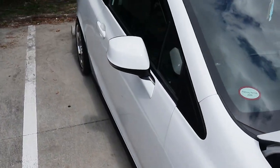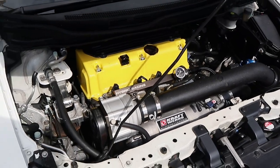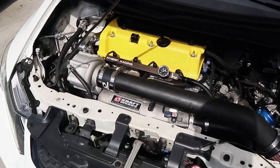Kraftwerks supercharger — nice — this is clean. And I also think he head-swapped, so this is pretty nice.